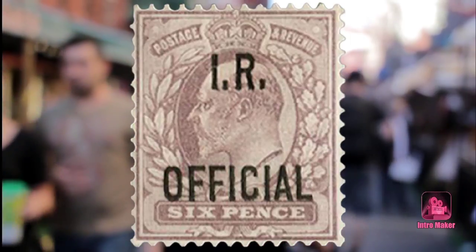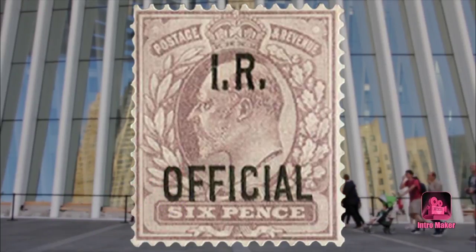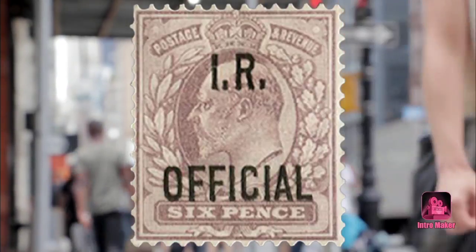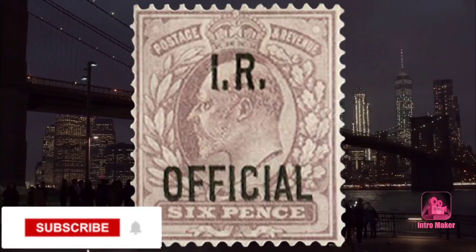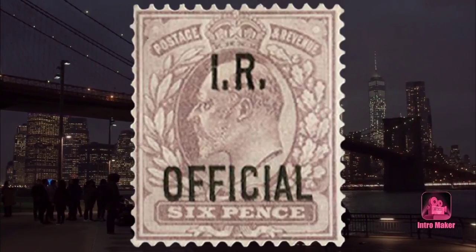Number two: Edward VII 6d pale dull purple IR Official, worth £400,000. One Edward VII 6d pale dull purple IR Official stamp, which was withdrawn almost as soon as it was issued in 1904, sold for £400,000 in 2010. Only a limited number of the stamps were ever printed, so it's about as scarce as it gets. Vince Cordell of Stanley Gibbons said the stamp is a great departmental rarity.